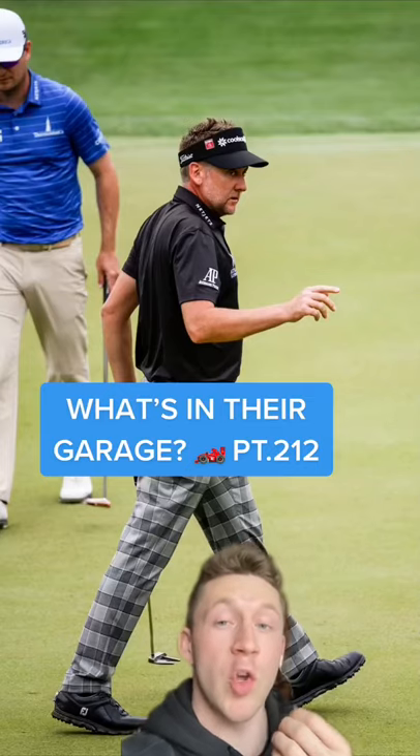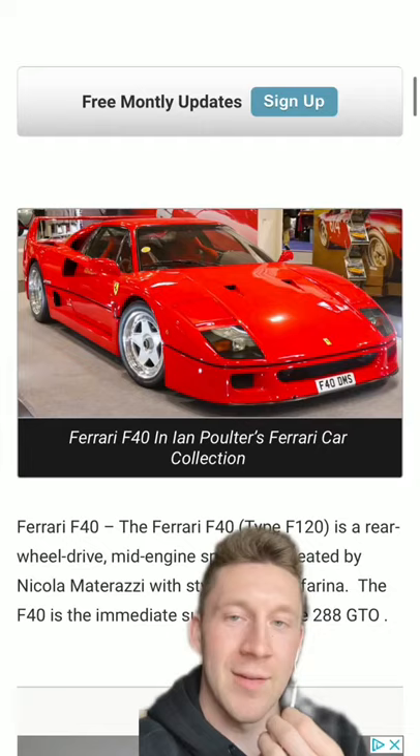What is in the garage, part 212? Next up we have Ian Poulter, whose garage is unreal. Literally, prepare yourself for how insane this man's garage is.